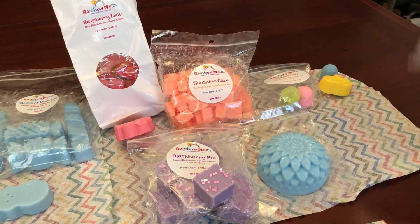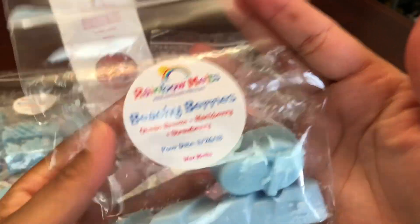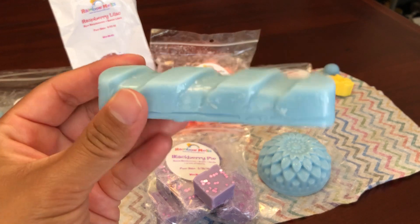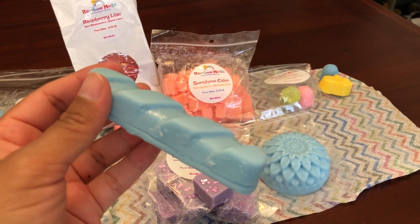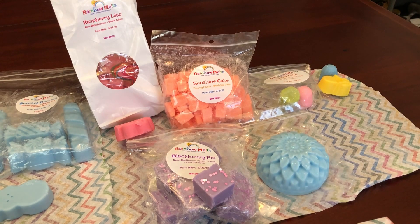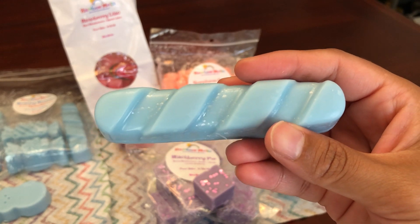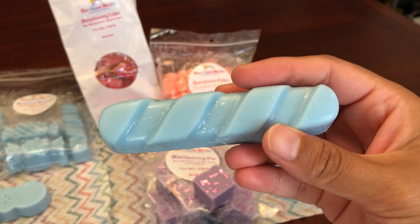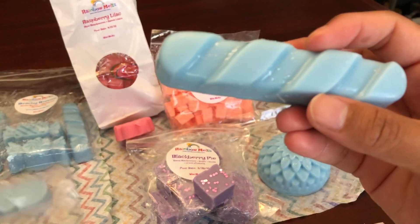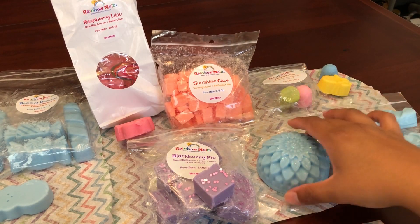Then I got Beachy Berries, which is Ocean Breeze, Blackberry, and Strawberry — I love all three of those. I got these snap sticks and a flip-flop shape. This one smells so good. You literally get a great blend of both blackberry and strawberry, and then you can get that fresh, watery note from the Ocean Breeze. You definitely have to like fruity scents and that strawberry-blackberry combo, but it is so, so good.